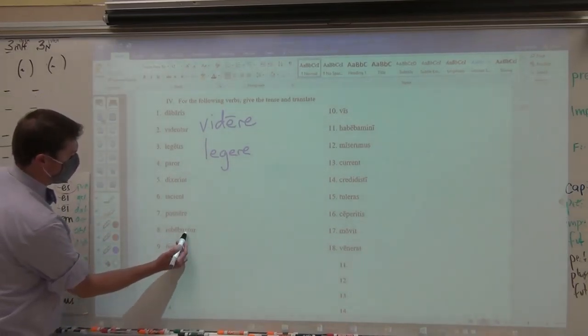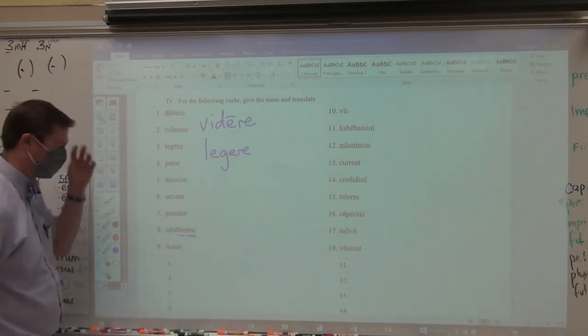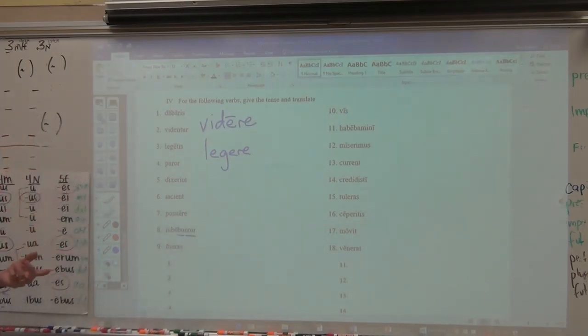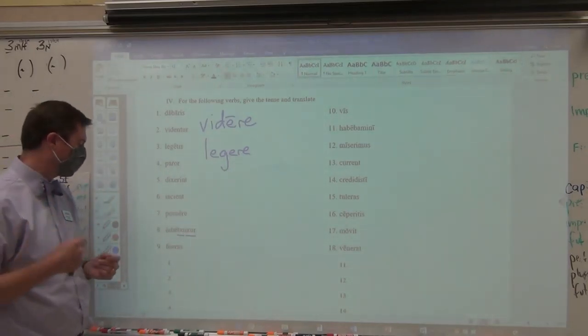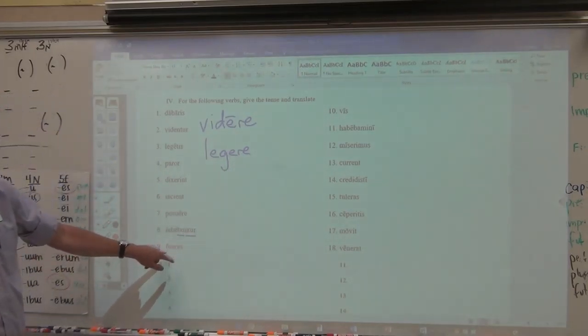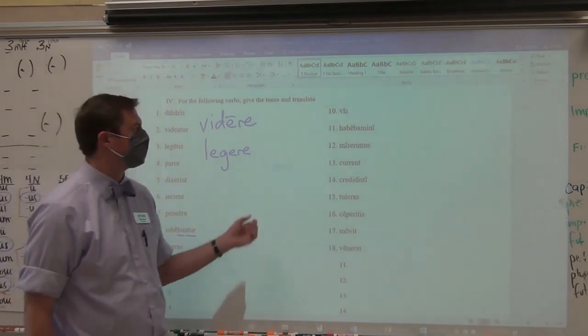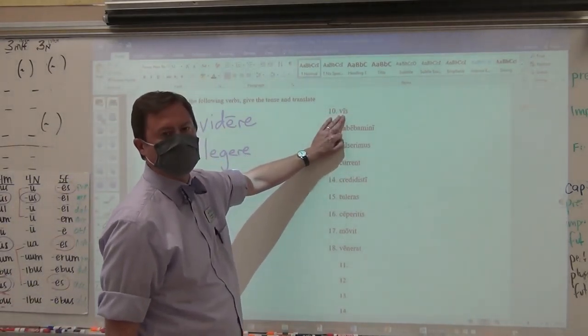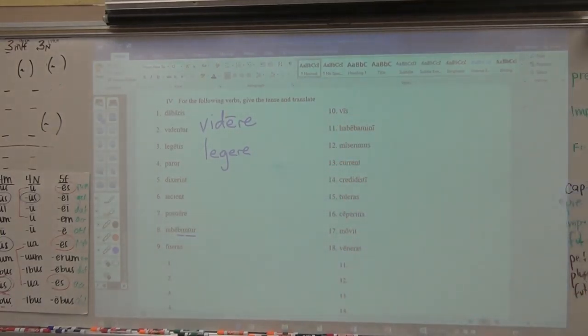Number eight: first and foremost I see bi — looks like bu but it's bi because -ntor turned that i into a u — and then -ntor: so they will passively be ordered in the future. Fueras: perfect stem fu-, pluperfect -eras — so you had been. Vies is your irregular verb — when it comes to irregular verbs, vies is the present of the verb volo, velle — present: I want, you want — so vies is you want, you are wanting, you do want.